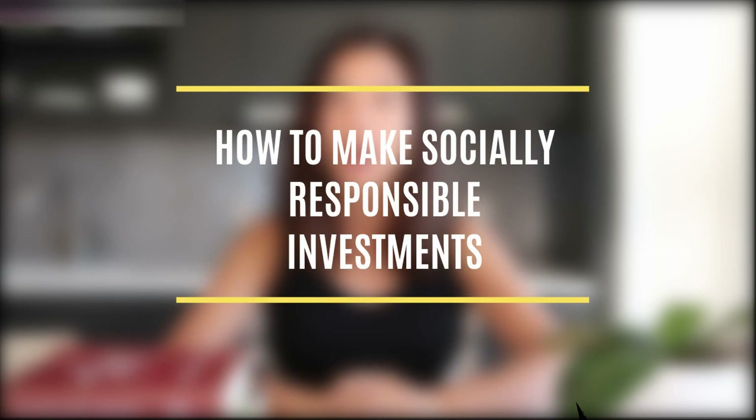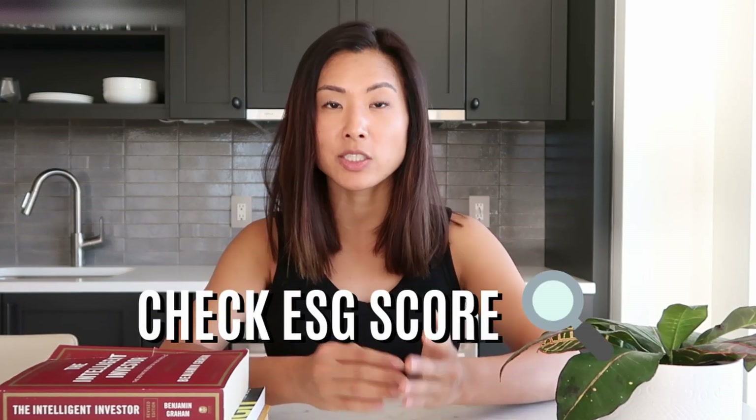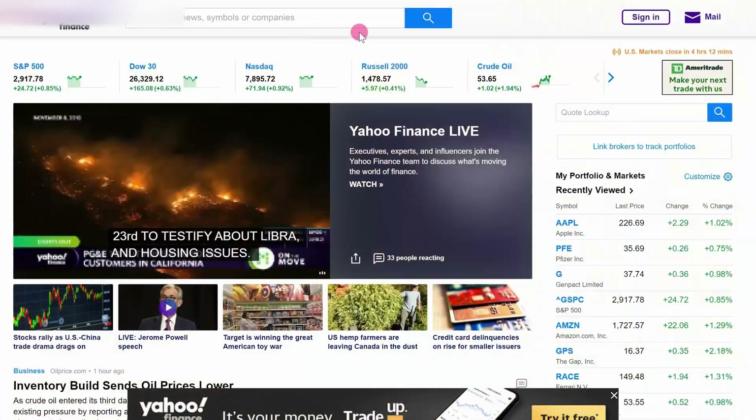Now that we've defined socially responsible investing and know there's a quantifiable ESG score, let's talk about how to actually do it. There are three ways to invest in a socially responsible manner. The first way is by investing in individual stocks of companies you know are socially responsible. You would start by checking the ESG score of that company.